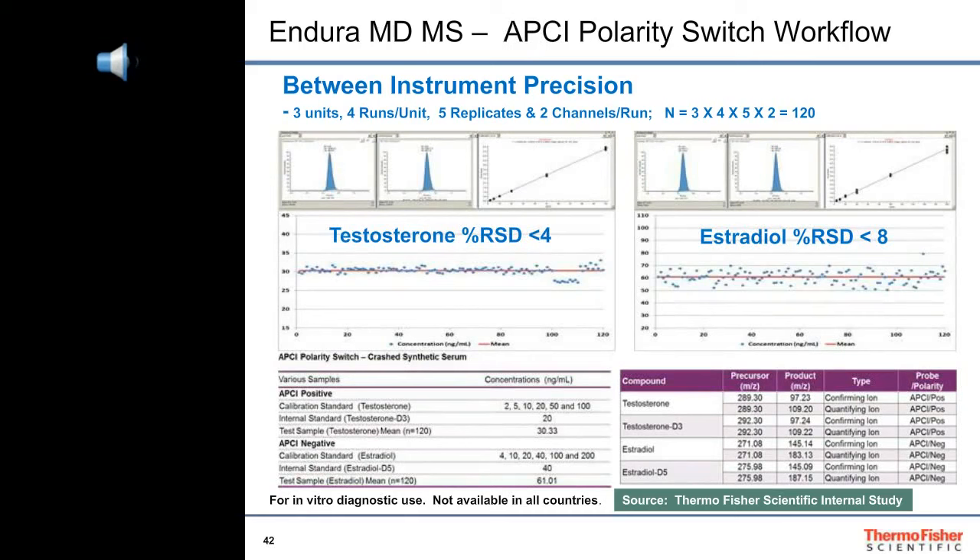After demonstrating reproducible quantitation of positive and negative analytes from replicate injections using the heated electrospray ionization or HESI probe among three different Endura MD mass spectrometers, we switched ionization sources. Atmospheric pressure chemical ionization or APCI is most often used for analytes that are not already ionized, such as many steroids, as long as they are thermally stable. Using testosterone as our test analyte for positive ion transitions, and estradiol with negative ion transitions, we were able to demonstrate reproducible quantitation of each in our test samples. Testosterone at 30 nanograms per mL and estradiol at 60 nanograms per mL showed RSDs of less than 4% and less than 8% respectively.